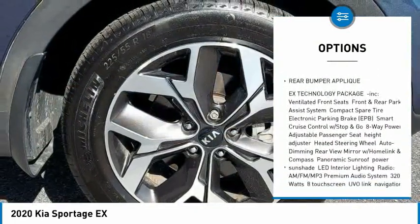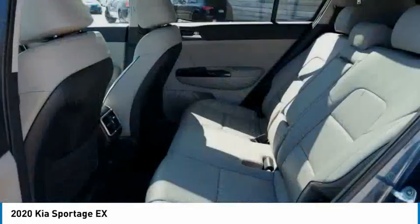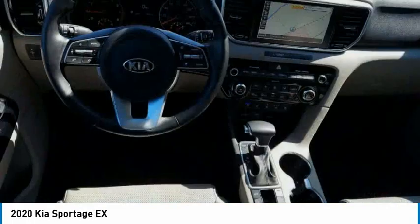Rear spoiler, power lift gate, brake assist, traction control, stability control. Your new ride is just a phone call away.